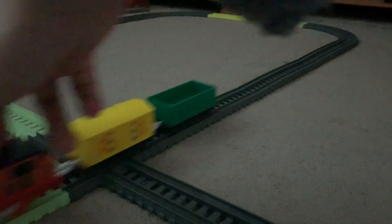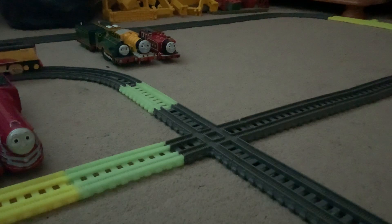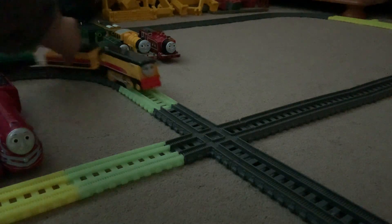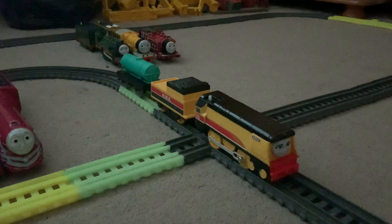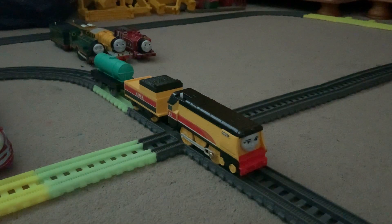Now let's move on to Playroll Rebecca. So this is the Playroll version of Rebecca, who I got at the start of 2023. Playroll Rebecca was first released on the 6th of June 2019.